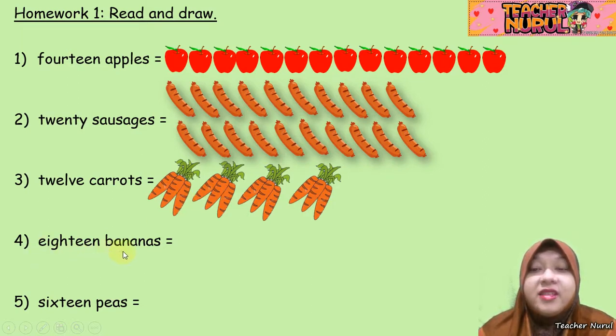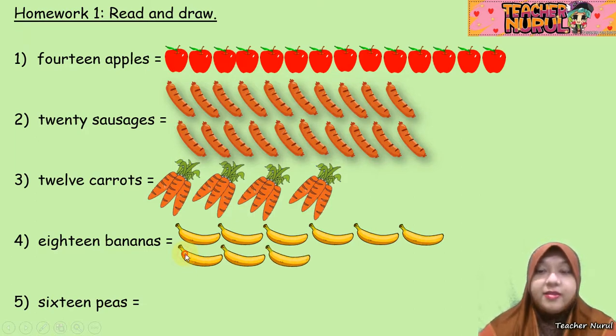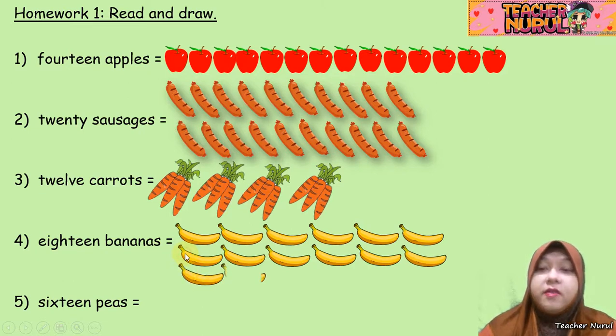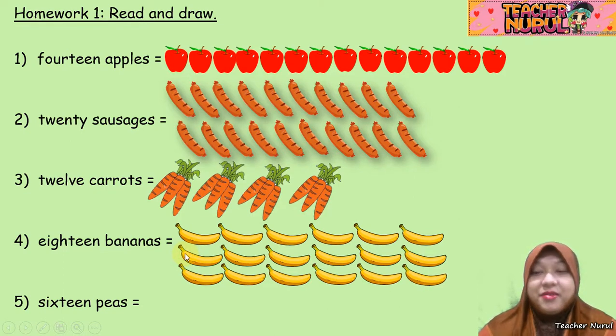Number 4: 18 bananas. 1, 2, 3, 4, 5, 6, 7, 8, 9, 10, 11, 12, 13, 14, 15, 16, 17, and 18.